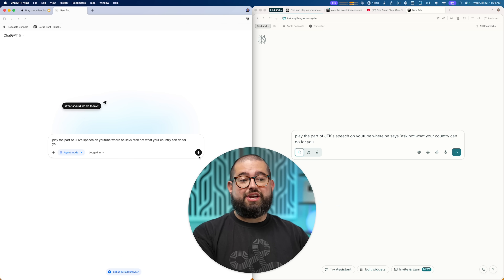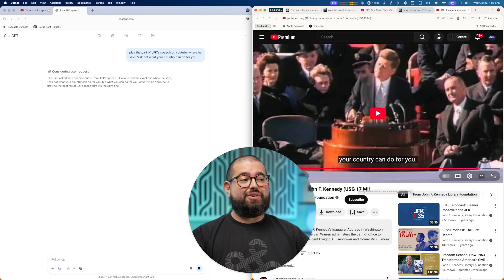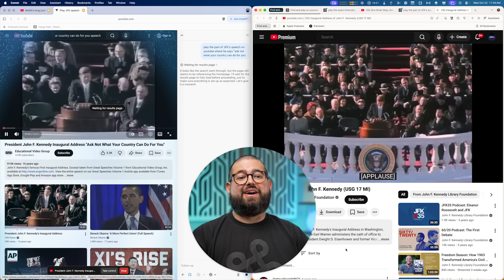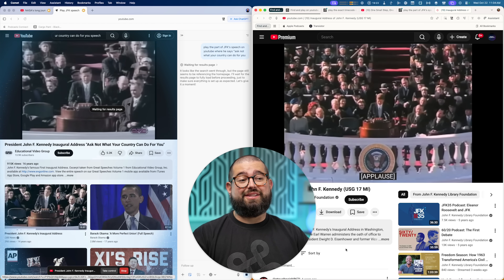One last one — asking for that moment in JFK's speech. Again, Comet got there pretty fast; if I play it, it's right there at that timestamp. Atlas finally got to the video, still waiting on it going to the timestamp.